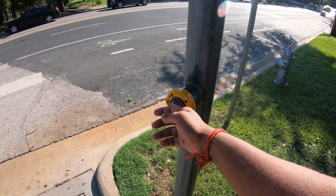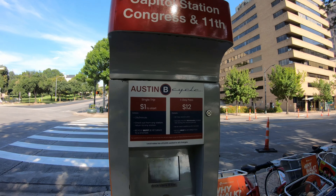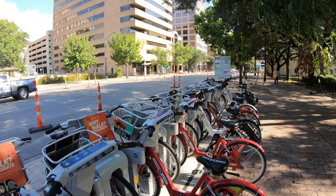It's pretty hot out here today — 95 degrees Fahrenheit. You can get cycles here to ride around downtown. The price starts at $1 and then it's 23 cents per minute, or if you want a one-day pass it's $12. There are a few modes of transportation around downtown, which is really nice.